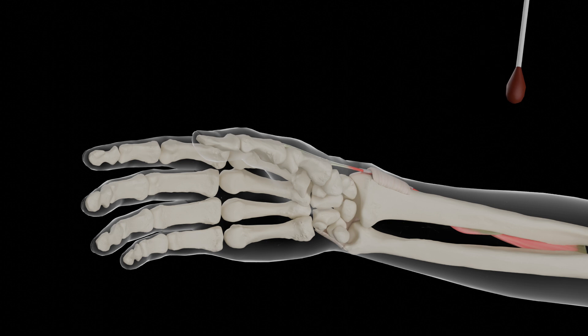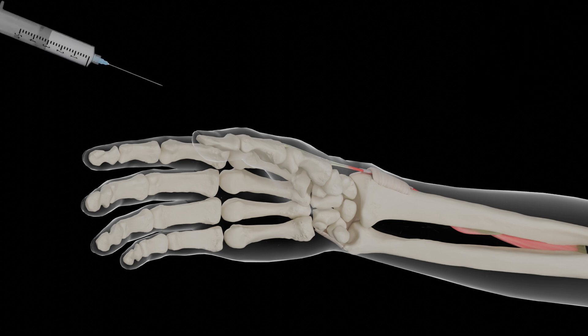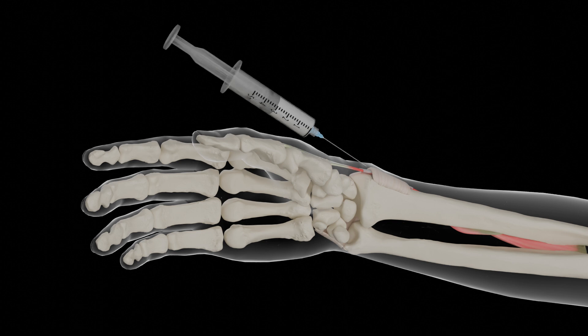The needle is directed proximally and introduced into the first dorsal compartment nearly parallel to the tendons. Care is taken to avoid injecting the tendons. Resistance to injection suggests that the needle is in a tendon. It should be withdrawn slightly until there is no resistance before proceeding.